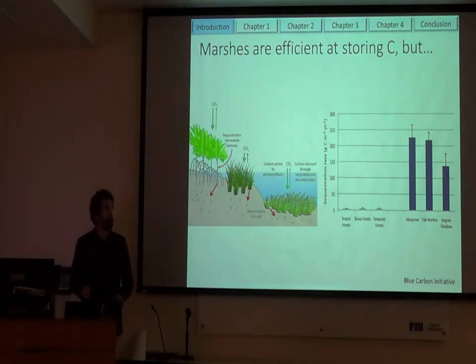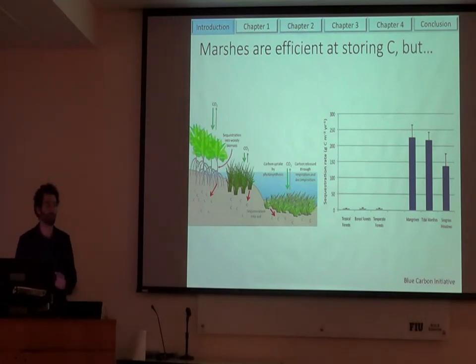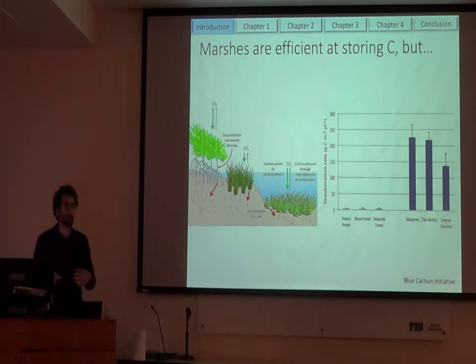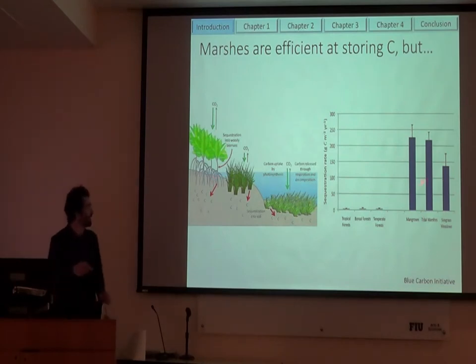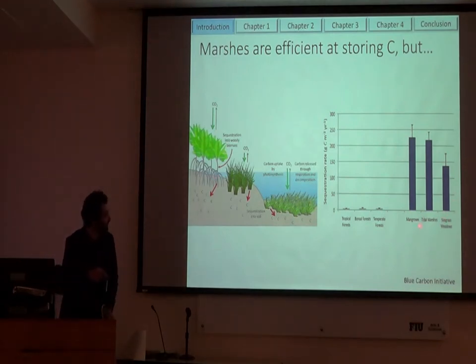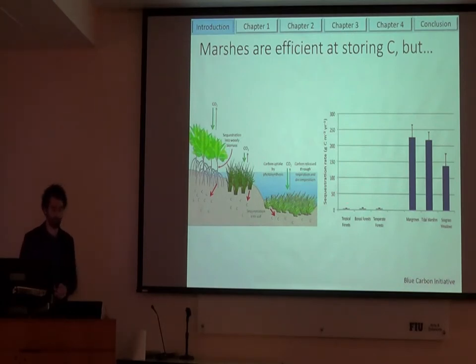But the one ecosystem service I'm really going to talk about today is carbon storage. Coastal marshes are really efficient at storing carbon — they suck up carbon dioxide out of the atmosphere, use this to build biomass like leaves and roots, and this is mostly made of carbon. It gets stored and goes into the soil. Because these ecosystems remain wet for a majority of the time, decomposition is really slow, so this carbon stays in the soil. Mangroves, tidal marshes, and seagrasses — these so-called blue carbon ecosystems — can store orders of magnitude more carbon than a terrestrial forest.